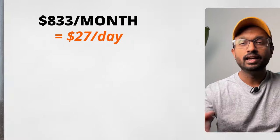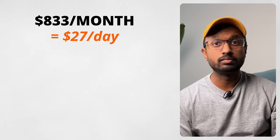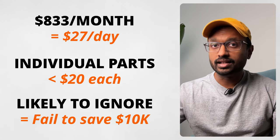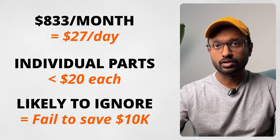Marketing professionals use this behavior to their advantage. This also validates the point about the psychology of tracking daily or weekly: $833 per month translates to approximately $27 per day, and the individual components making up this amount will be less than $20, which you are more likely to ignore and thus more likely to fail the objective. Coming back to subscriptions, the real problem is that people don't scour their credit card statements the way that they should. So here's an exercise: examine your most recent credit card statement and identify all recurring subscriptions.